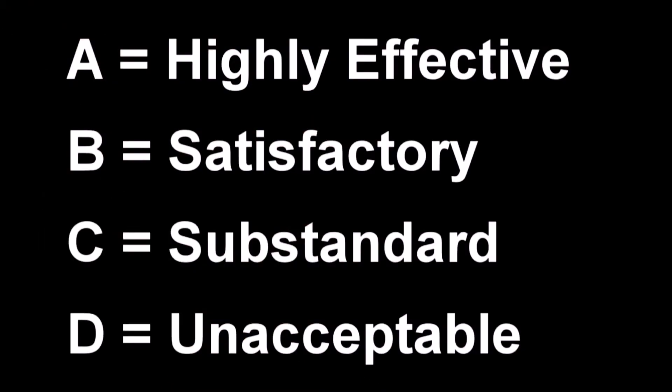From A, highly effective, to D, unacceptable. This scale is provided to you on your score sheet. Follow along as I read the scale aloud. A, highly effective — providing the desired effect, impressive. The response provided extra effort and attention that made it distinctly better than satisfactory.